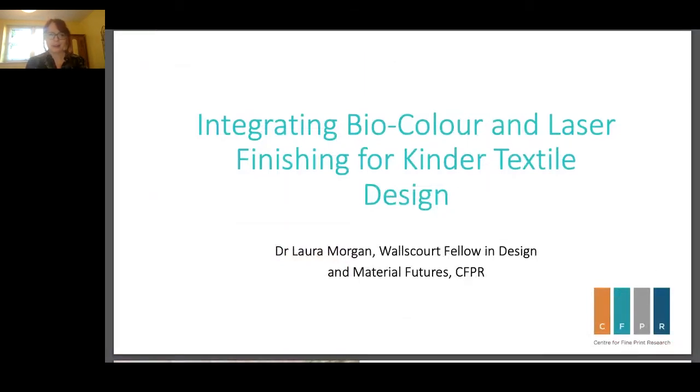I'm a Senior Research Fellow in Design and Material Futures here at CFPR, and my research in a nutshell looks at ways to improve sustainability in the design and manufacturing of materials. Last year I was awarded UWE's Vice-Chancellor's ECR award for 2020 and 2021, and that funded the work I'm going to talk about today. With that award I was able to hire Rosie Haywood as a research associate to help me on the project.